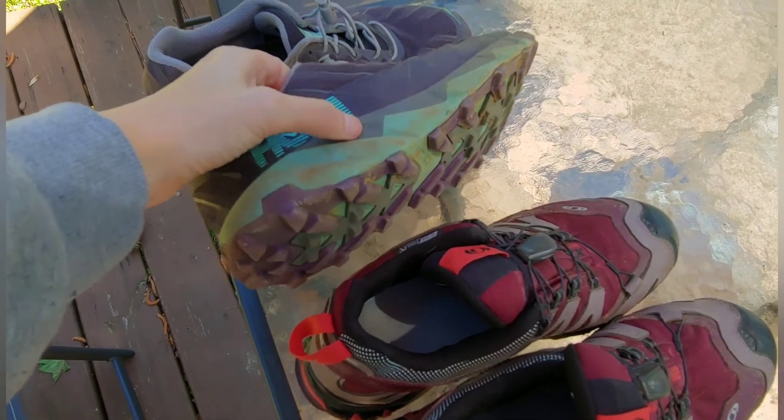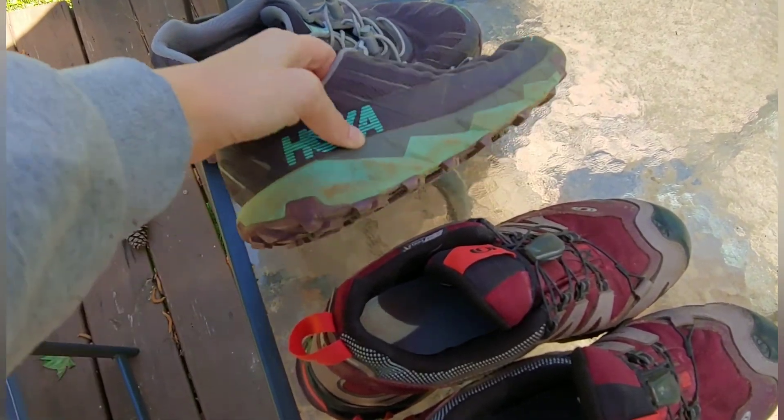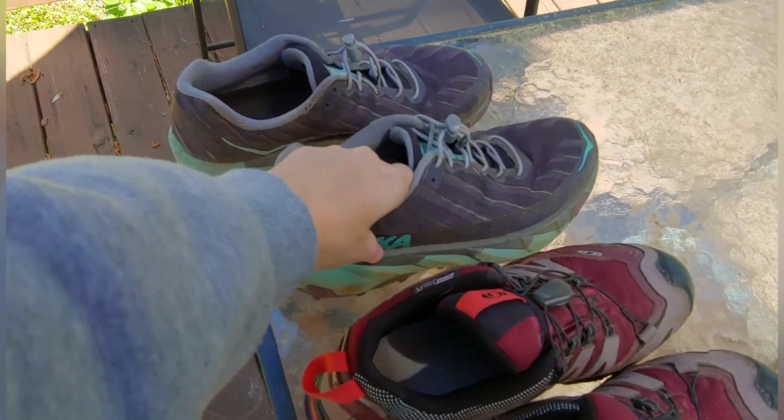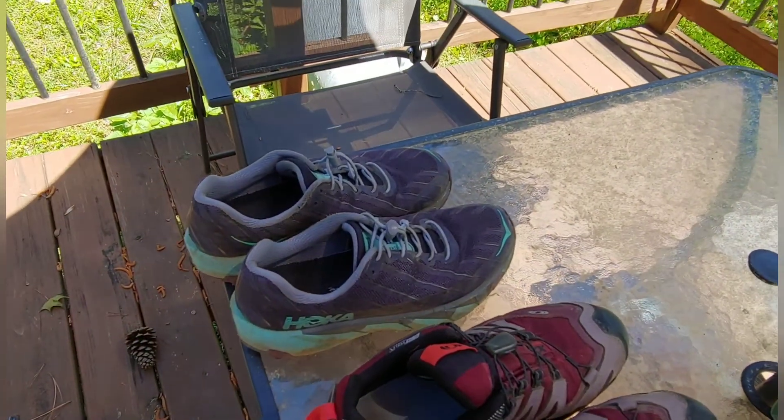As far as the cushion on these shoes, they're really good, but they don't have a rock plate in them. So you can still feel the rocks underneath your shoes and stuff like that.